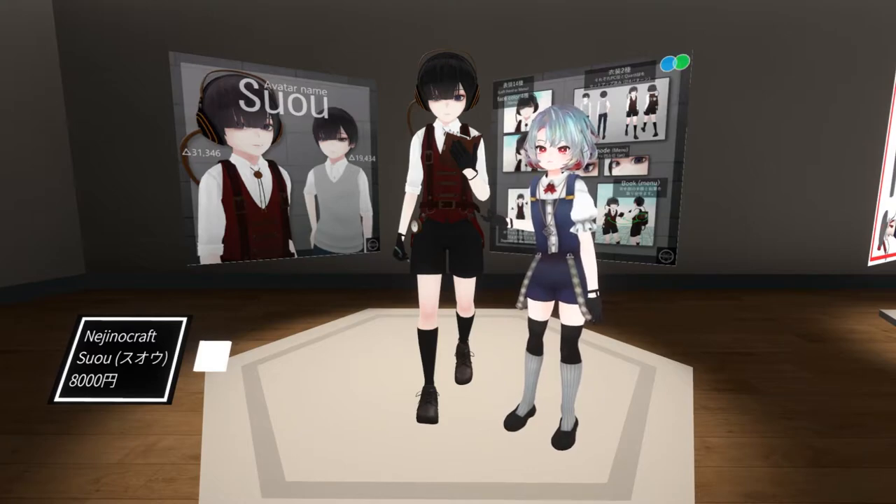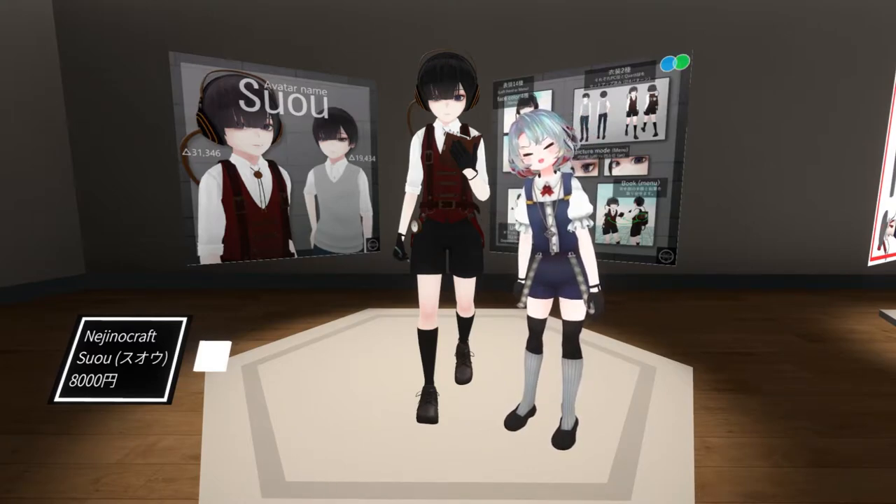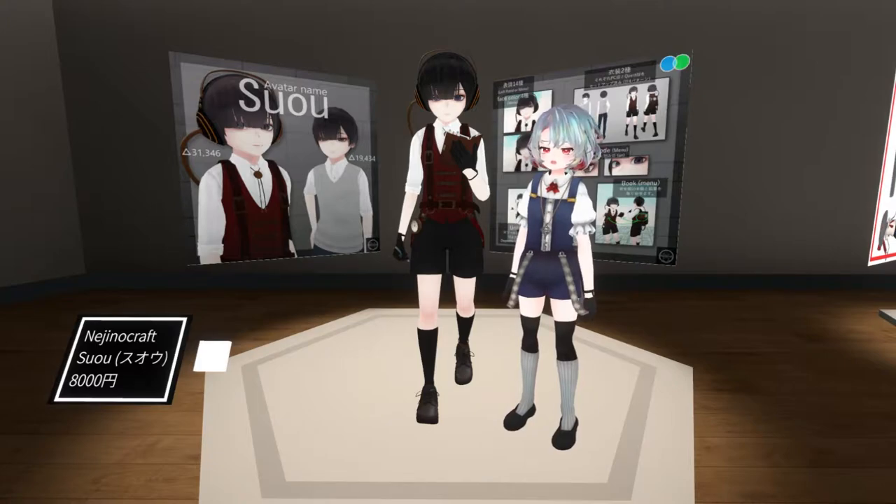This is Suho, made by Nijinocraft. Do you think we could make a cute couple? Well, too bad — I'm the only one here to try it on.